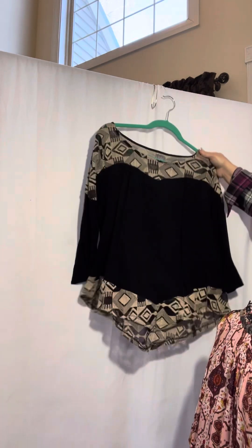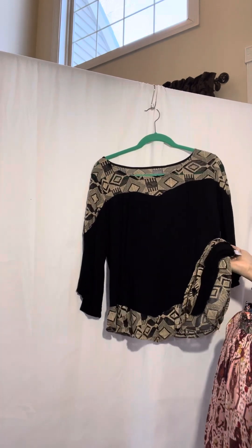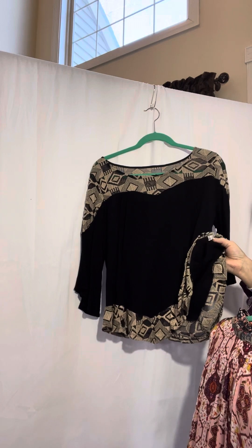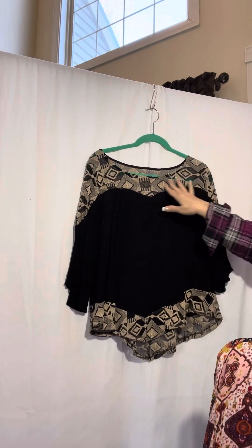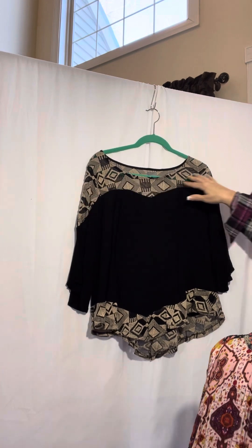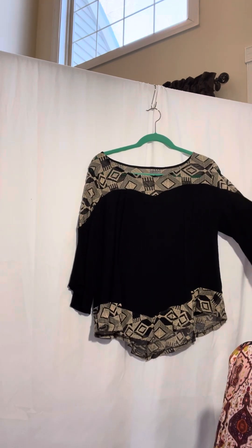Next up, this is a medium top. This is sheer here at the top, sheer at the bottom. Three-quarter length sleeves — they are the big bell sleeves.